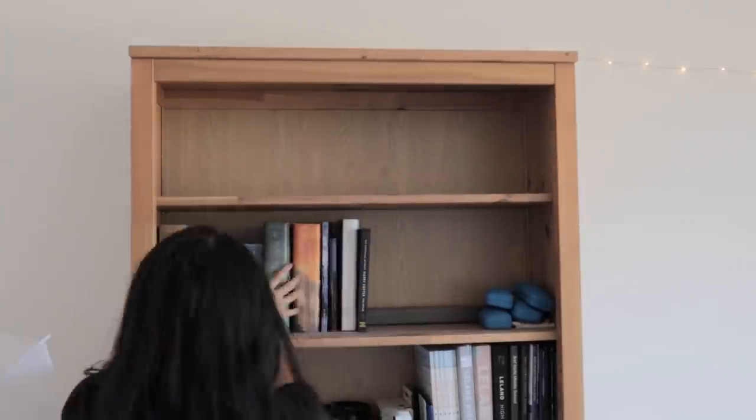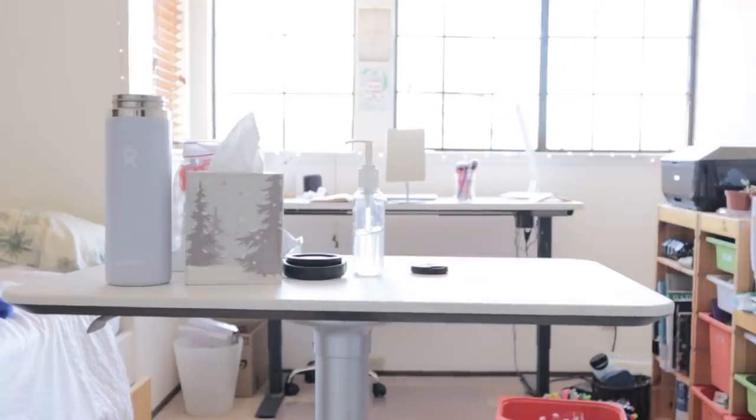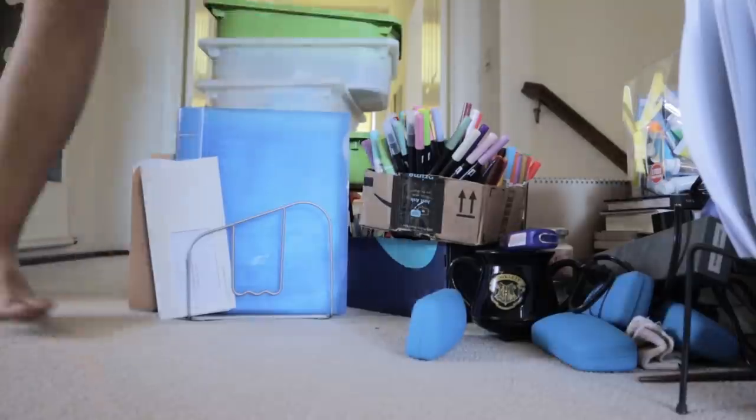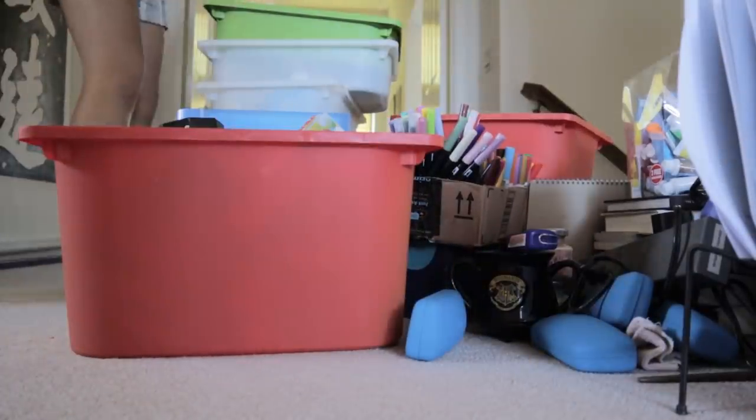But before we could get started with rearranging the furniture, I had to take all of my stuff off of my bookshelf and my other storage shelves, so they wouldn't fall off and rattle around when I was moving things. I placed pretty much all of my worldly possessions into the hallway outside my room.